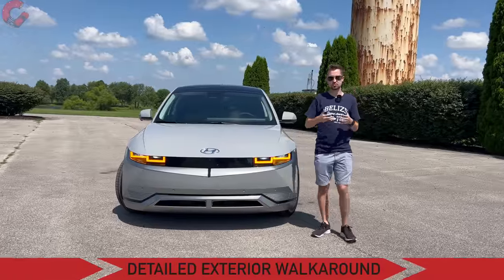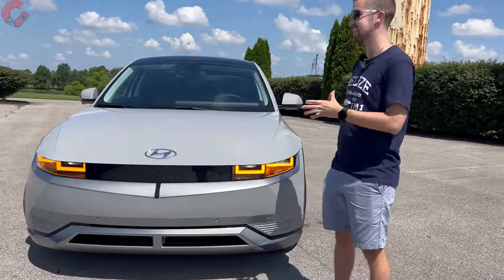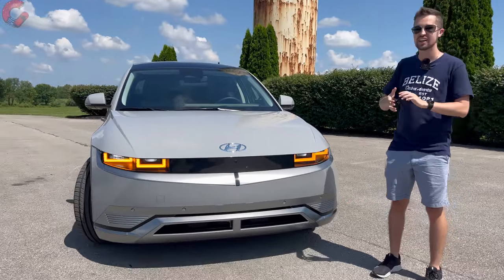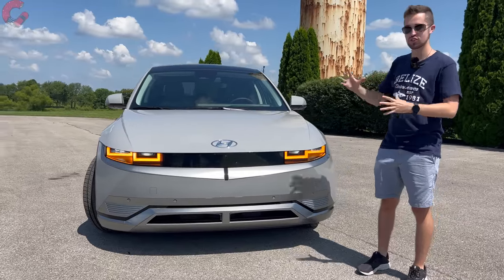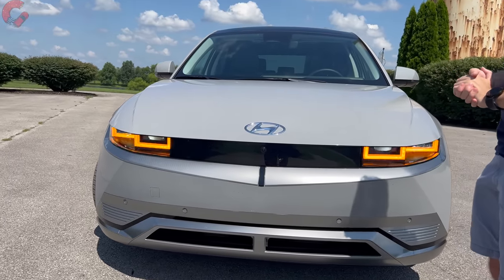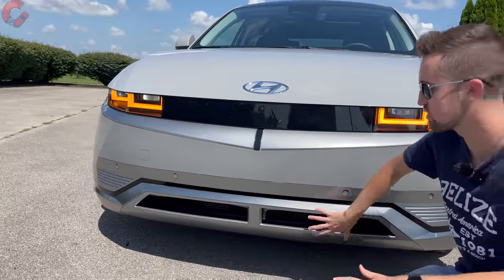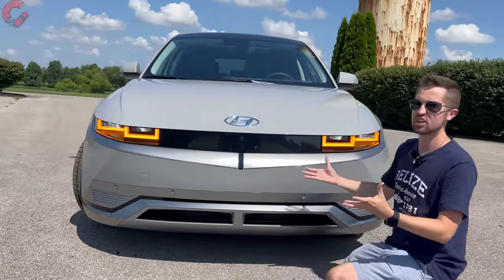One thing that still looks amazingly futuristic is this design — Hyundai really went all out with the Ionic 5. It's both futuristic but also has a retro vibe in the overall shape. Up front you have a boxy look; the main grille is sealed off since it's an EV, with a little airflow in the lower fascia. But lighting is what makes up the majority of this front-end design.